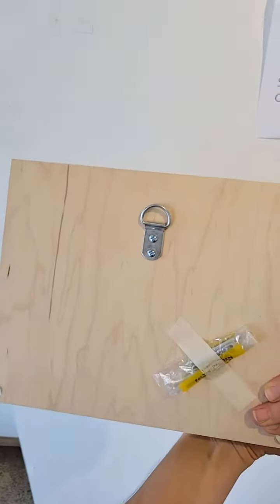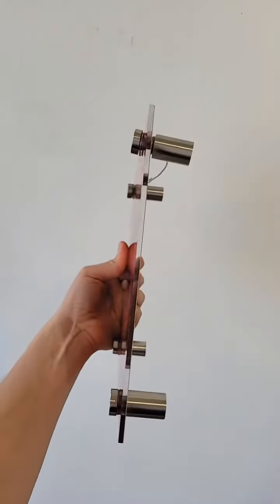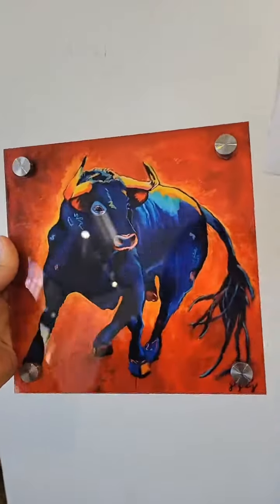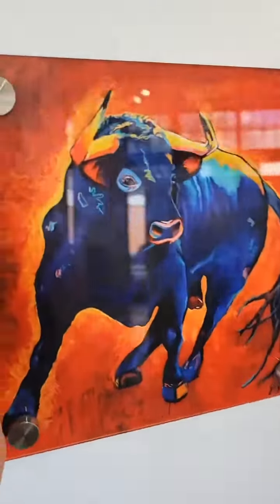Each print is different from each other. Then we have acrylic — acrylic is a really modern look. It also comes ready to hang and it has these chrome corners, and look how vibrant this one looks.